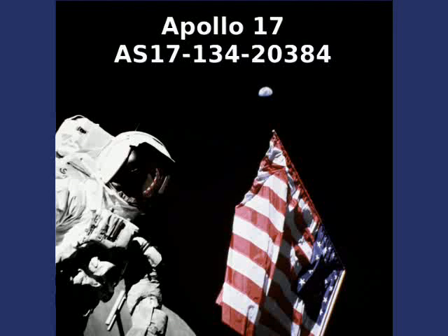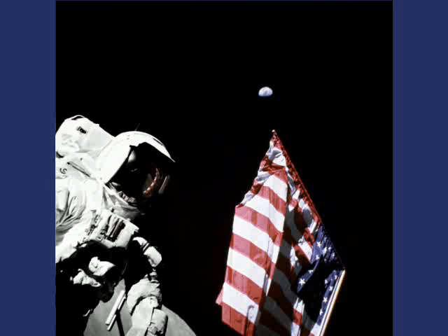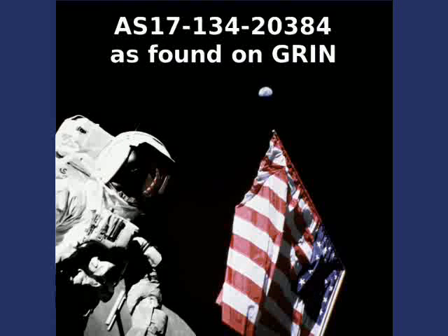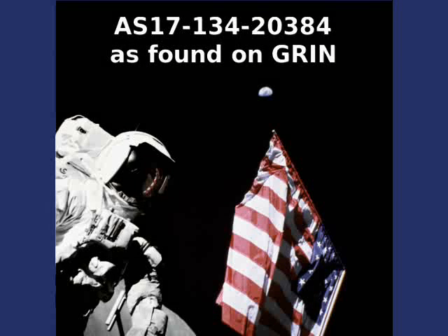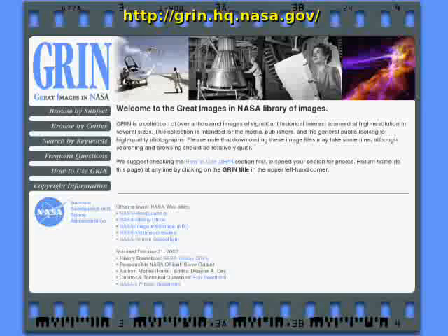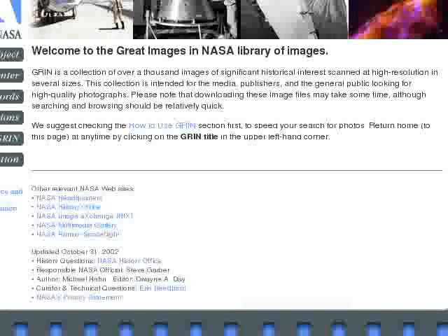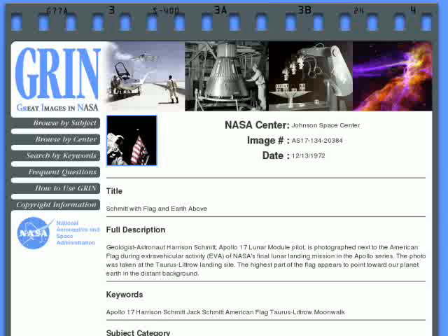Here is a famous picture from Apollo 17 — a magnificent composition where Schmidt is allegedly shown against the darkness of space on the Moon, next to the United States flag pointing to planet Earth. The picture has ID AS17-134-20384 and can be found on NASA's Green site at green.hq.nasa.gov, which proposes images of significant historical interest scanned at high resolution.